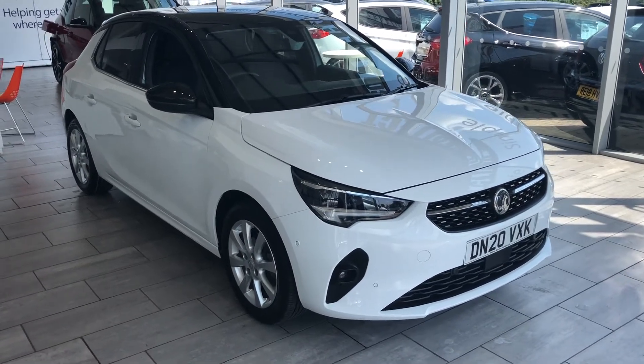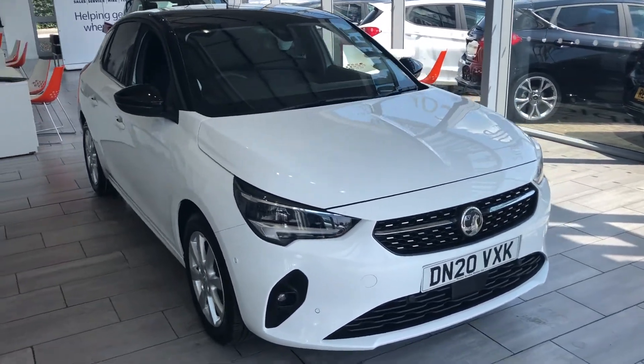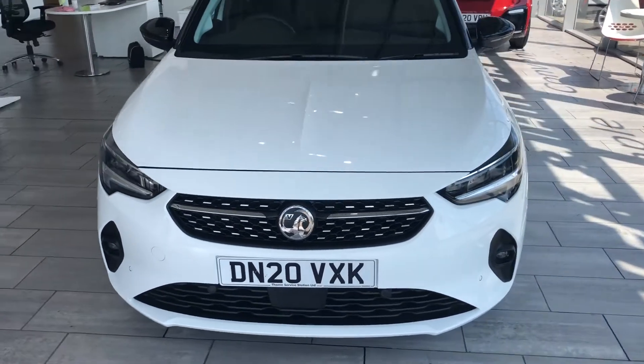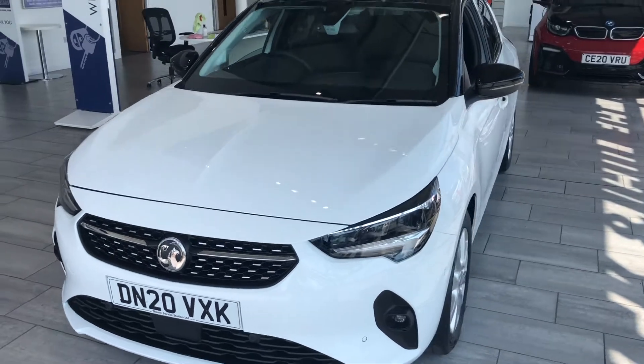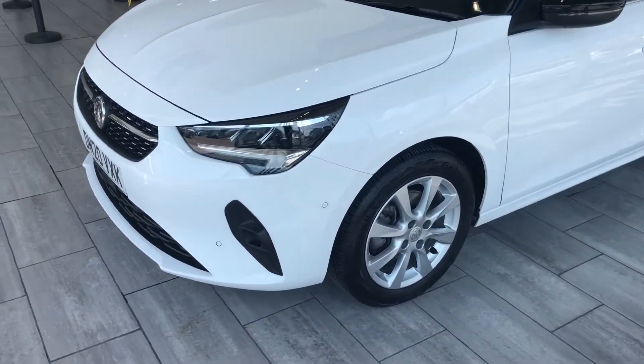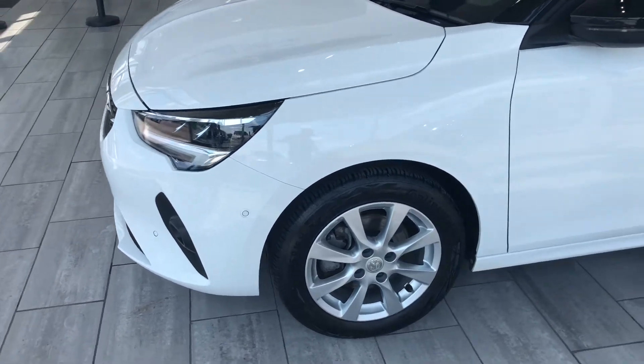Here we have the latest version of the Vauxhall Corsa Elite. This is the 2020 model, so we've got a 20 plate, just coming up 7,000 miles and the remainder of the Vauxhall warranty until 2023 — so plenty of warranty on this car.